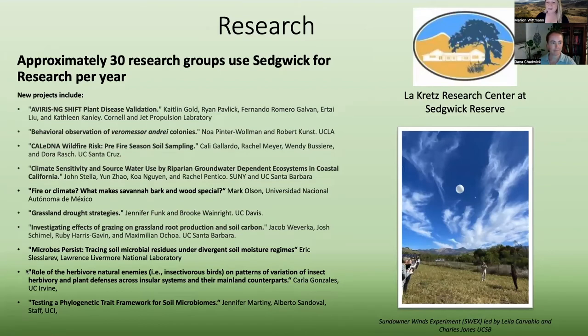We have just so much research going on at Sedgwick, and we're very fortunate to draw in a wide variety of different kinds of research — from microbial research to herbivores, eDNA studies, climate sensitivity. We've got climatologists and atmospheric scientists. Some folks here are measuring properties of our atmosphere so that UCSB researchers can understand the dynamics of sundowner winds, which is an important feature of our local region.